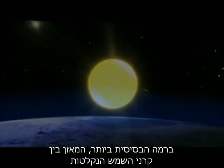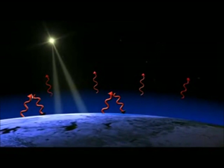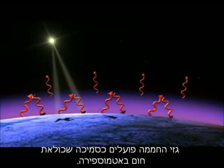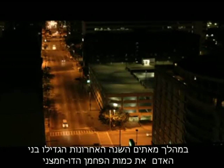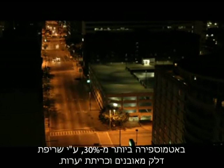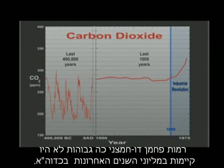At the most basic level, the balance between incoming sunlight and outgoing heat determines the Earth's climate. Greenhouse gases act like a blanket and trap heat in the atmosphere. Carbon dioxide is a greenhouse gas. In the past two centuries, humans have increased atmospheric carbon dioxide by more than 30% by burning fossil fuels and cutting down forests. The Earth has not experienced carbon dioxide levels this high for the past several million years.